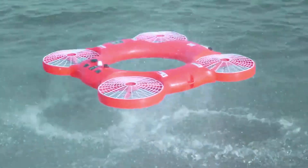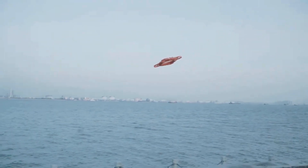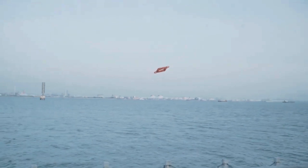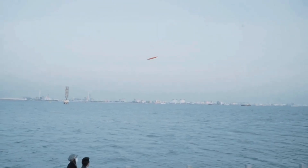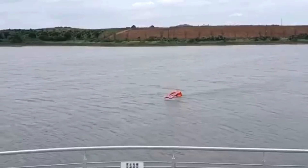It is equipped with GPS and other navigation systems to ensure accurate delivery of the life-saving device. The TY3R drone can be controlled remotely by an operator on land or on a boat, allowing for quick and efficient deployment in emergency situations.